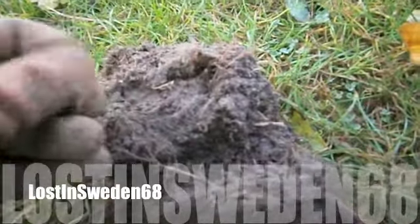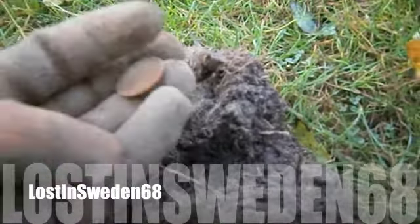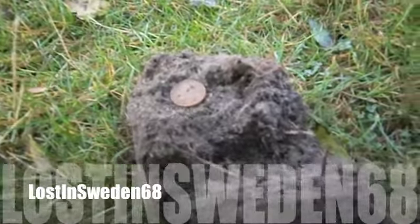So here I am, and after just a minute, first target of the day is one Swedish crown, modern coin. So yeah, we're looking for clad and jewelry today. Don't expect to find anything old out here.